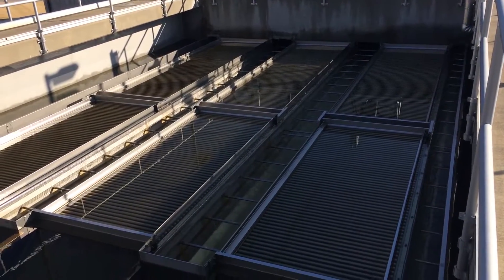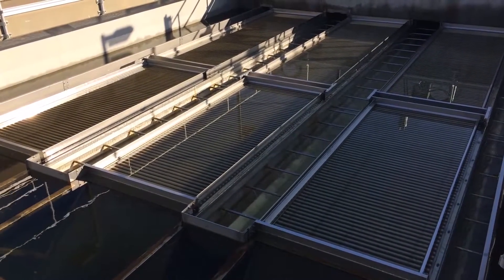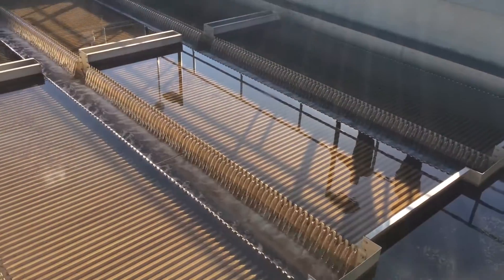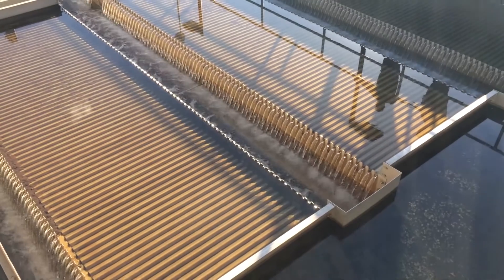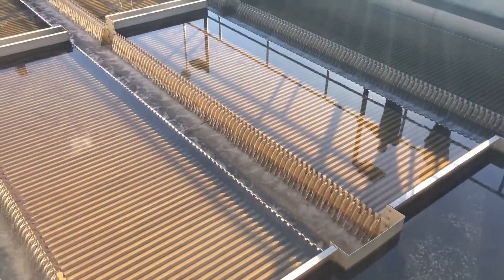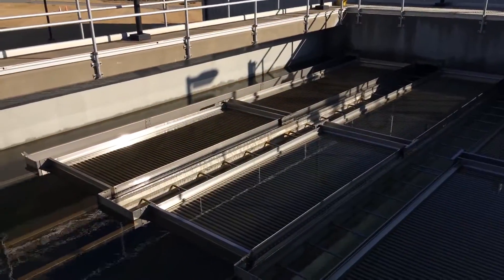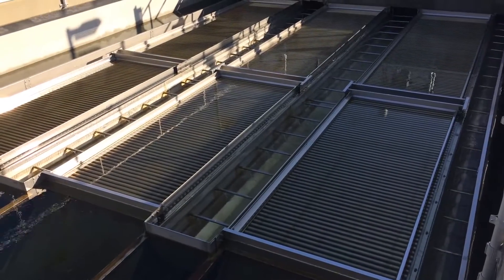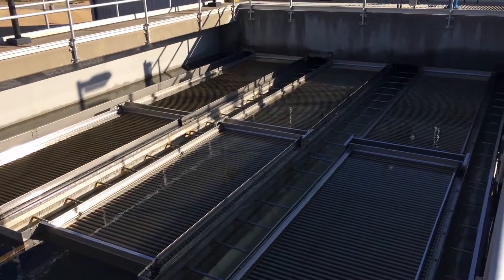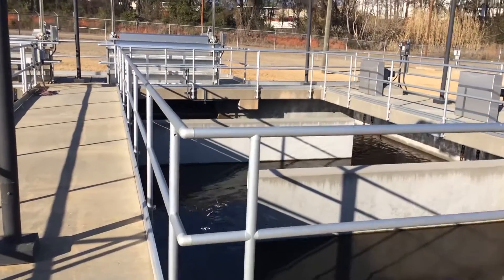But one thing I'm looking at here — when you look at the flow and the depth of the flow in the troughs, you can kind of tell by the V-notch weirs: our system is probably running at four to four and a half MGD. The competitor's system is probably running at three to three and a half MGD. And still, even with ours getting more flow, we are achieving the same effluent quality.